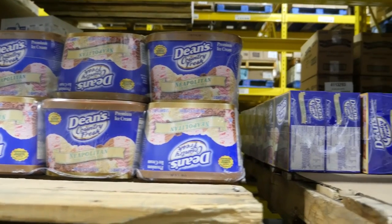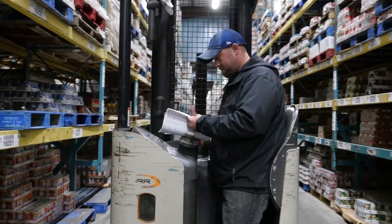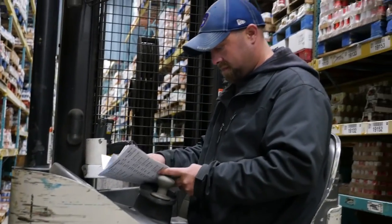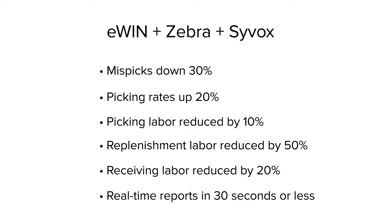E-WIN also alerts the picker of items with newer dates, improving the rotation. Prior to DDSI's solution, replenishment was time intensive — what required four workers up to ten hours is pared down to three employees and three hours. With E-WIN, Syvox, and the Zebra handheld RFDC readers, Great Lakes Foods gained the efficiency it needed.